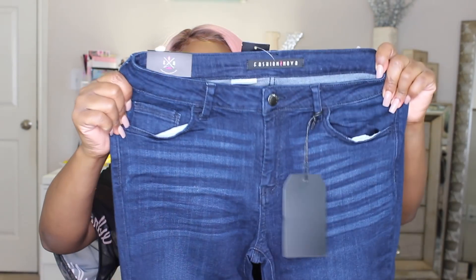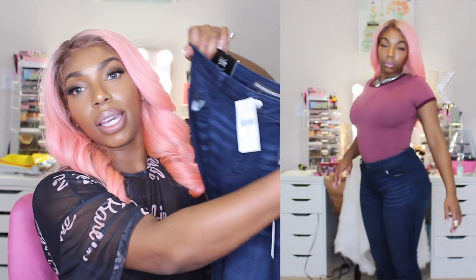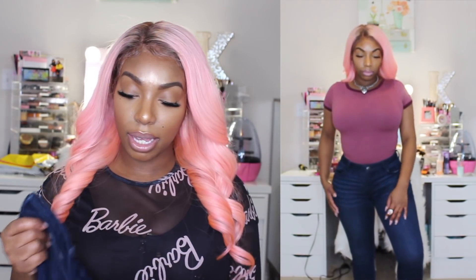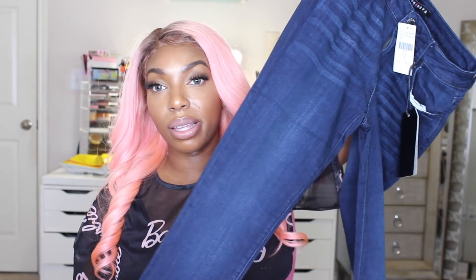Here are some other Fashion Nova jeans — these are also stretch. I needed more dark jeans because I had a lot of light-colored ones and light jeans don't look good with everything. I'm glad these aren't too high-waisted and they definitely stretch at the waist. Sometimes I'll be out eating and have a little food baby, so I need jeans that stretch. I absolutely love these and I like the fact that they're highlighted at the thigh area to give you that slim-thick look.